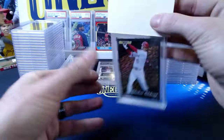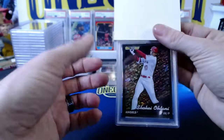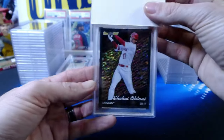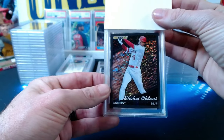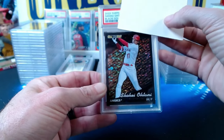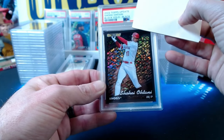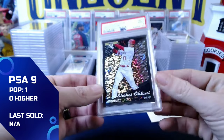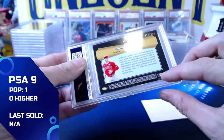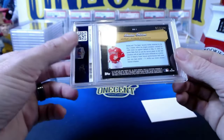Next: a 2022 Topps Update Shohei Ohtani black gold black parallel, numbered 17 out of 299. As an Angels fan, love this card. An all-black card is tough to grade — a little ding at the top and on the back, but it presents very nicely up front. Comes in at a mint 9.